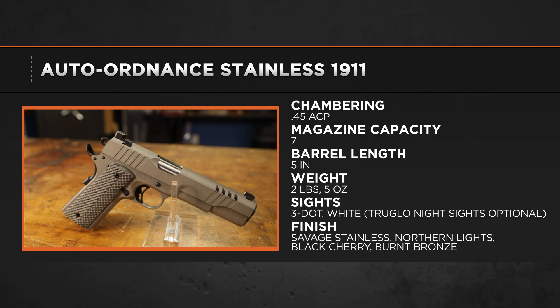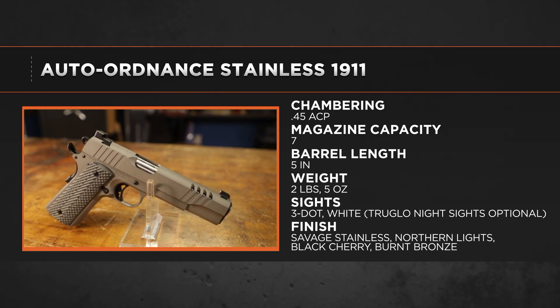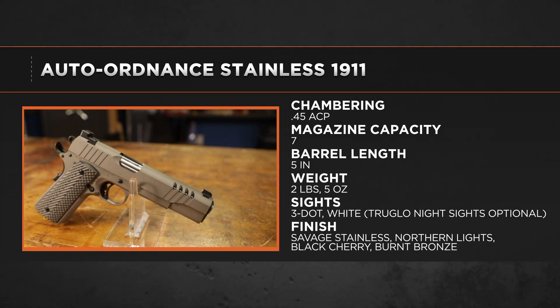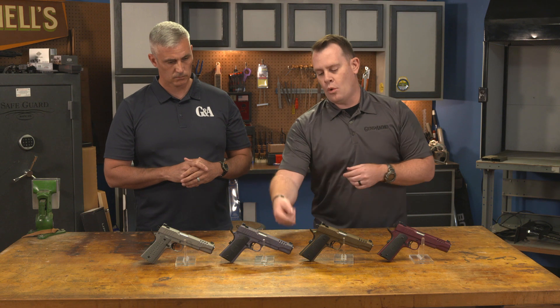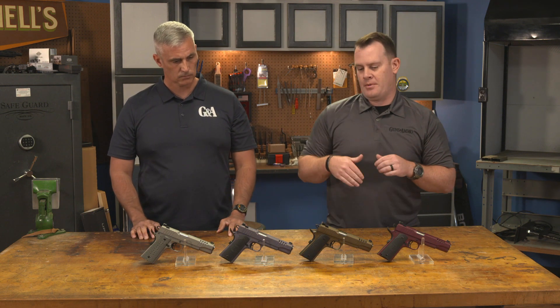I like a lot of the features that are going on here, really advancing design to what modern shooters are looking for in a 1911. And that includes that full grip texturing, whether it's the aluminum or G10 stock panels, or the 20 lines per inch checkering on both the back strap and the front strap of the grip.